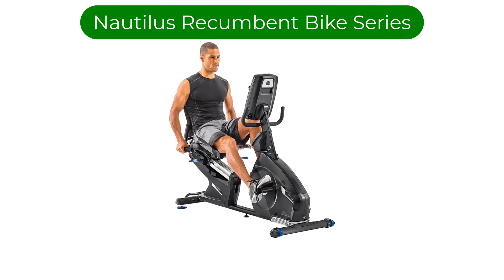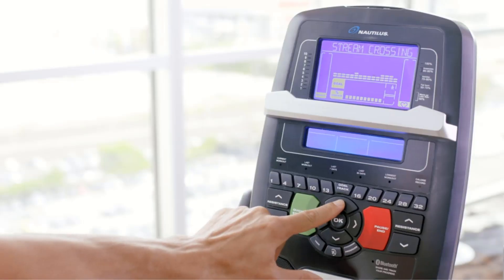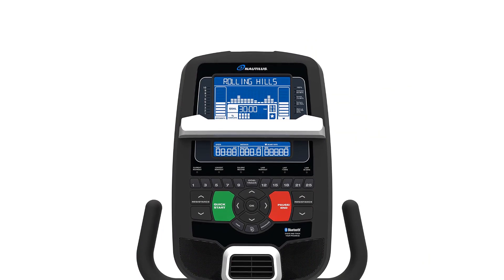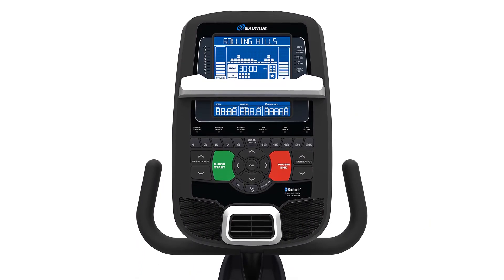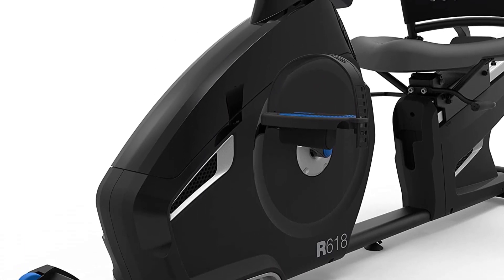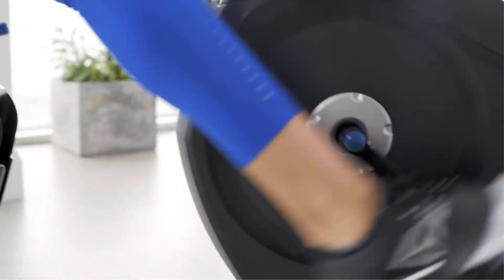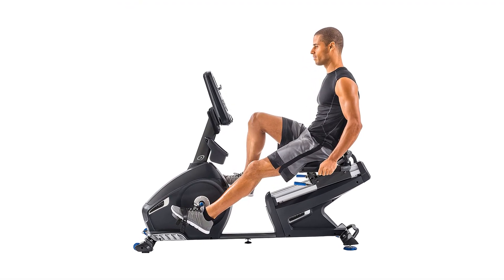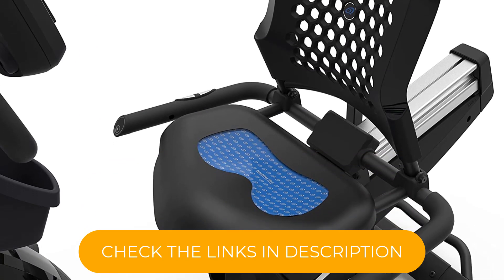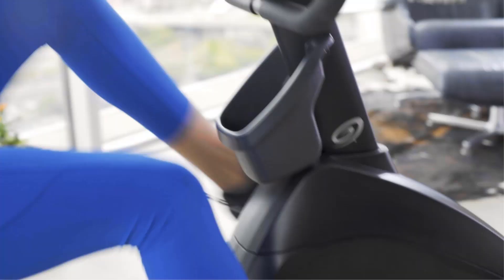Number 5 — our fifth best pick is the Nautilus Recumbent Bike Series, a line of high-quality stationary bikes designed for both comfort and performance. The seat is designed to provide a comfortable and supportive ride, while the backrest provides additional support for your lower back. The seat is also adjustable, and the step-through design makes it easy to get on and off the bike, making it accessible for users of all fitness levels. The bikes are equipped with 25 resistance levels, which can be adjusted quickly and easily.